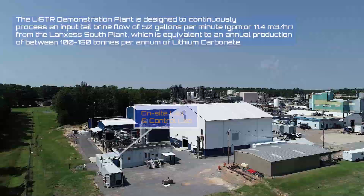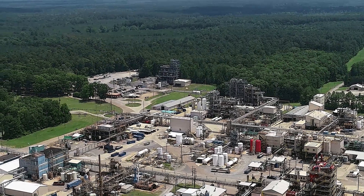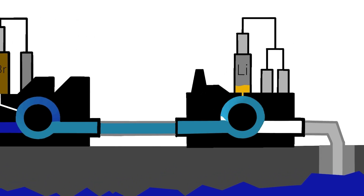The Lanxess facility here has been producing bromine for over 50 years, using brine and then pumping it back in the ground. We've since been able to tap into that — we bring it up to our facility to extract the lithium, and then we send it back for re-disposal into the aquifer.